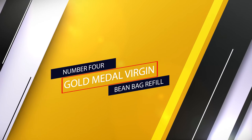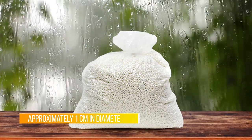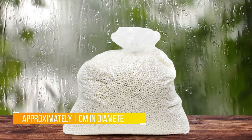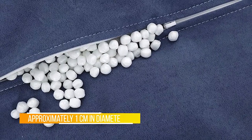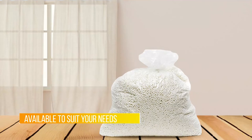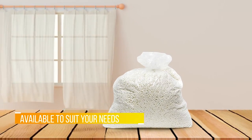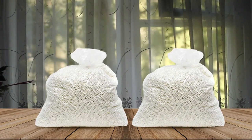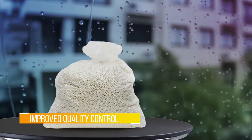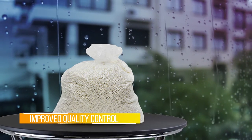Number four: Gold Medal Virgin Bean Bag Refill. The small virgin polystyrene refill from Gold Medal is made in the USA and meets the California fire code CAL 117. These are the ultimate in fluffing up your bean bag chair, and for the price that you pay, you're really getting a good bargain. Virgin polystyrene beads are an ideal choice because they aren't recycled and will most likely last longer than beads or shreds that have been recycled. Gold Medal bean bags and ottomans are filled with polystyrene beans and are easy to refill over time with these refill beans.